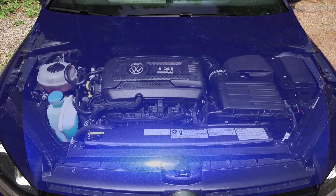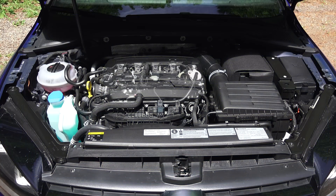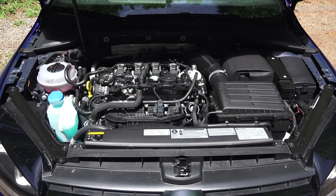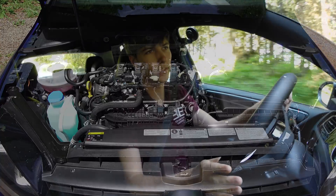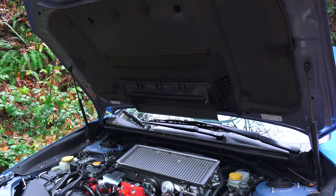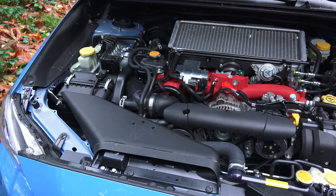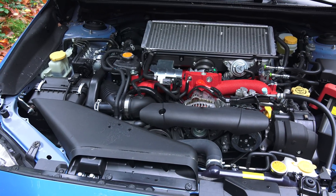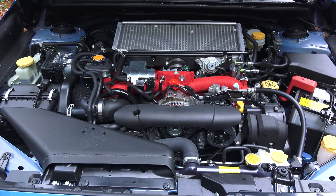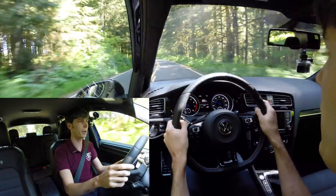The Volkswagen Golf R — which we are in right now — has a 2-liter turbocharged engine with 292 horsepower and 280 pound-feet of torque, and the vehicle weighs about 3,300 pounds. The Subaru STI on the other hand has a 2.5-liter turbocharged engine producing 305 horsepower and 290 pound-feet of torque. It does produce more power, but it also weighs about 100 pounds more, at around 3,400 pounds.